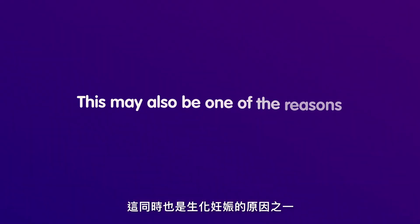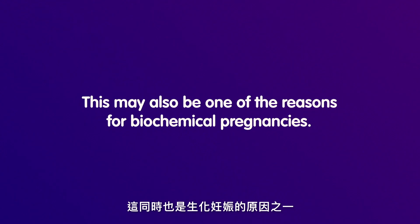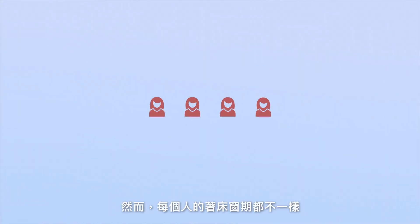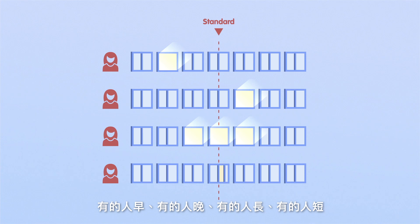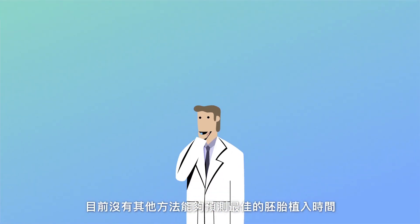This may also be one of the reasons for biochemical pregnancies. Each woman has an implantation window specific to her. Some windows can be early, some can be late, some are long, and some are short. Doctors don't find out that the window could be at a different time until an embryo transfer fails.